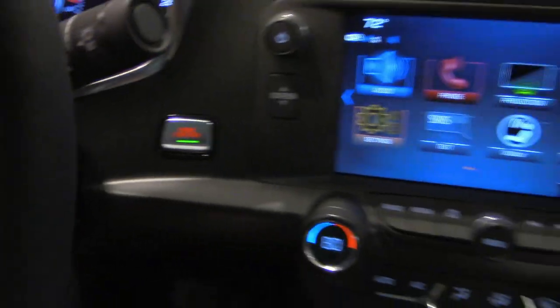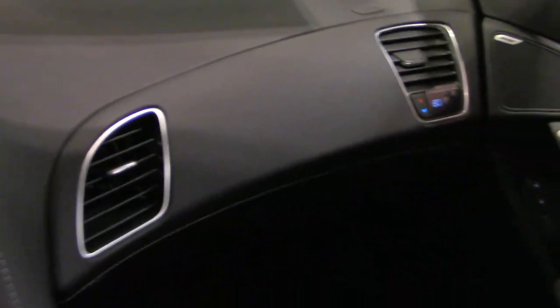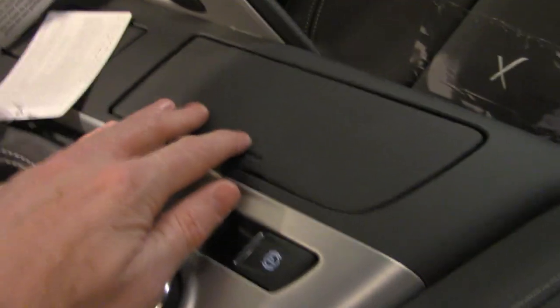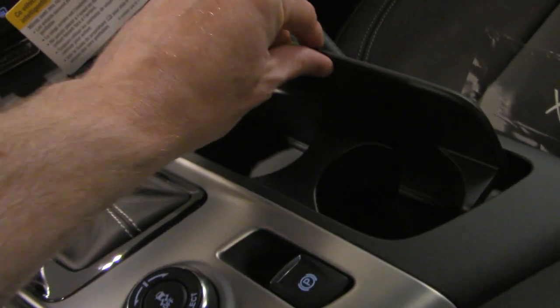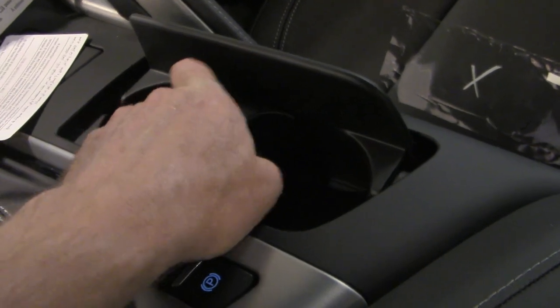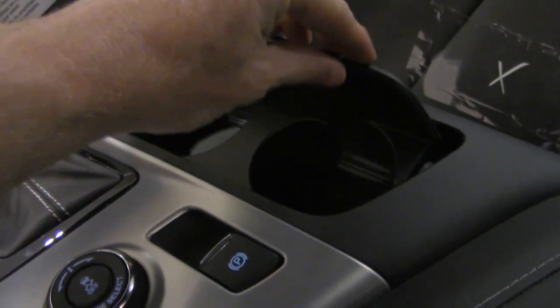You have separate air conditioning vents for the driver and for the passenger, and the passenger can control their air temperature on the right-hand side — a nice little feature. The center console doesn't have a ton of space and isn't very deep, but there is another charging outlet right there. Here are your cup holders, and this little piece in the middle actually comes out, making it easier to clean and allowing you to fit larger cups.